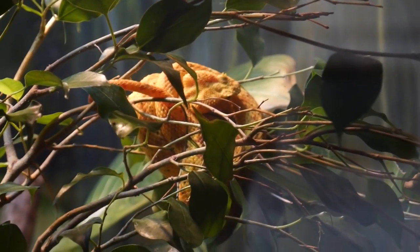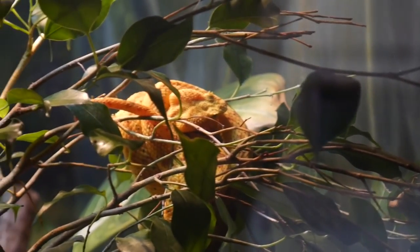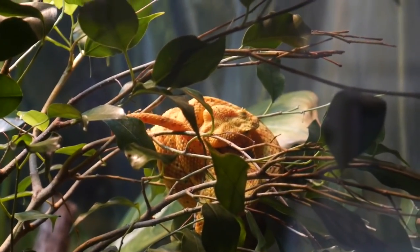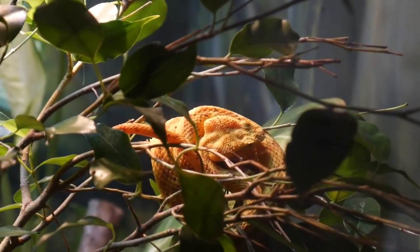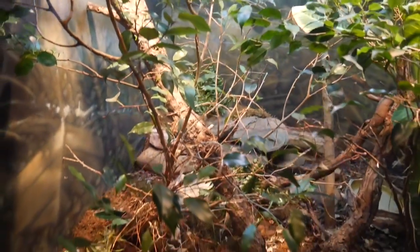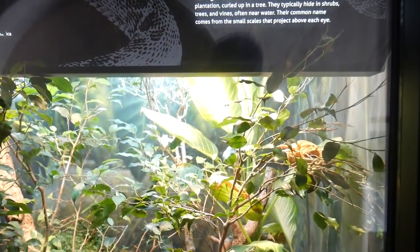It took me a solid minute to find this guy — that's an eyelash pit viper. You do not want to deal with these guys out in the wild; beautiful to look at, but not a friendly animal. Even if you're right up against the enclosure, it's really hard to see — it kind of looks like a leaf. Definitely cool.